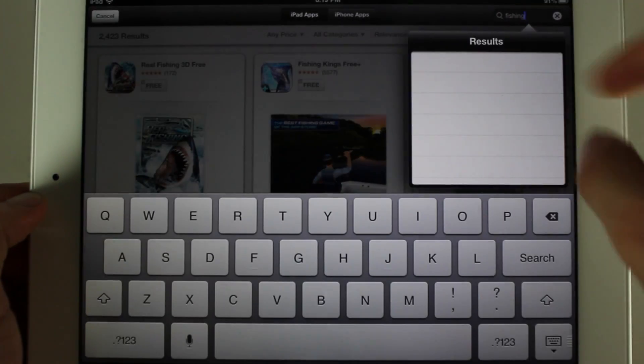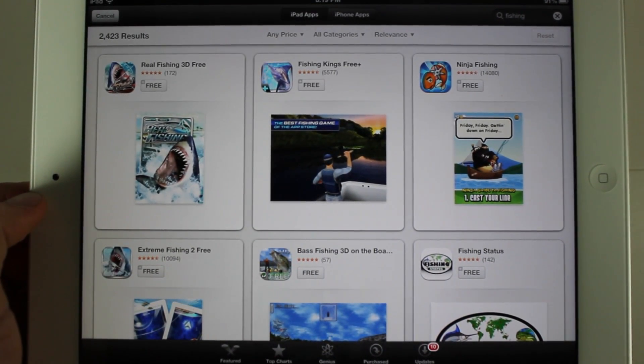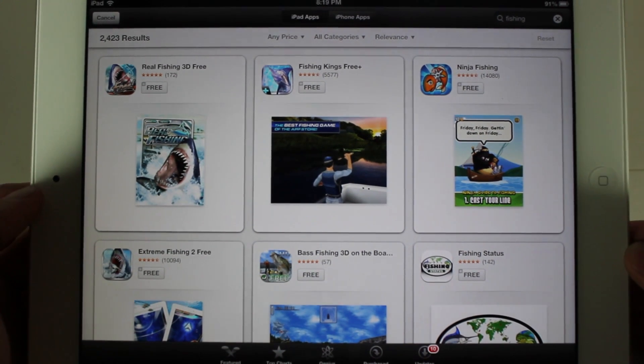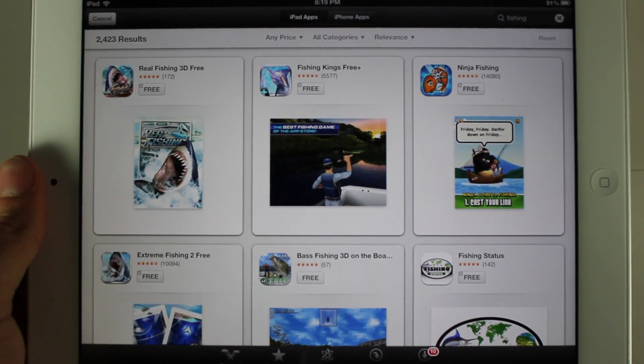If I search something like 'fishing,' you'll see some big changes. You get this card-like layout, and it's inspired by Chomp. If you don't know, Chomp is a website that helps you find apps with better algorithms, more lenient search, and a nicer look — and a lot of that has been incorporated into the App Store now.